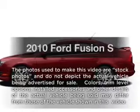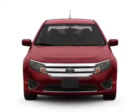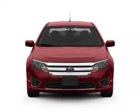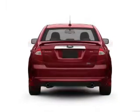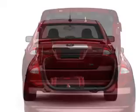Imagine yourself in this 2010 Ford Fusion. Everything you need under one roof with this great vehicle, featuring an efficient four-cylinder engine connected to a smooth-shifting automatic transmission. Brake safely with the anti-lock braking system.